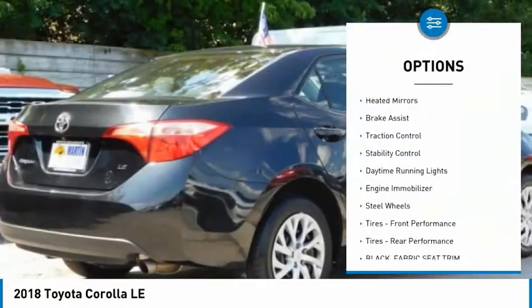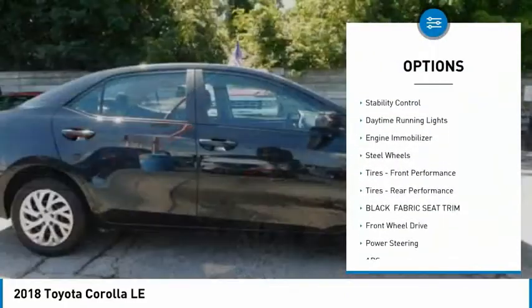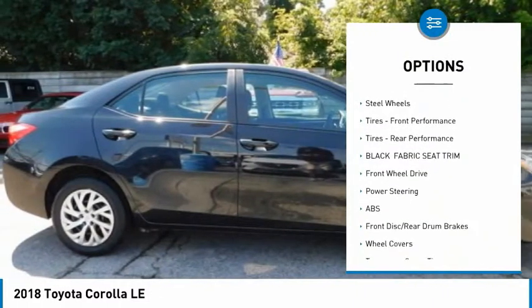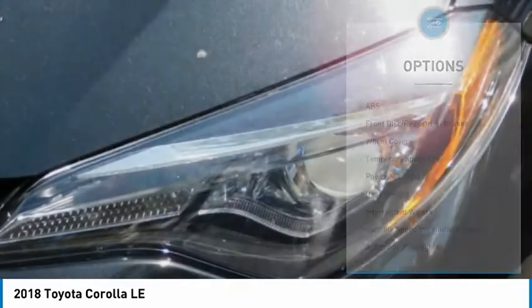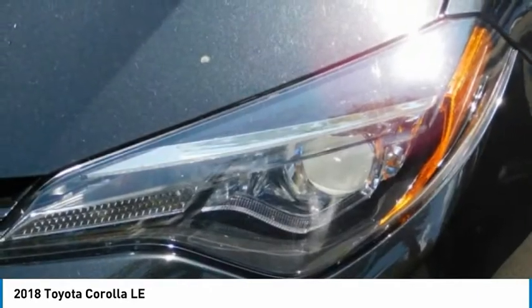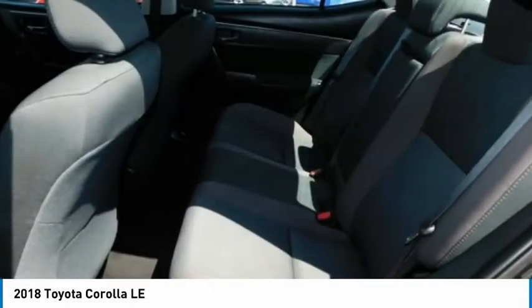Tire pressure monitor, heated mirrors, brake assist, traction control, stability control, daytime running lights, engine immobilizer, steel wheels, front performance tires, rear performance tires.